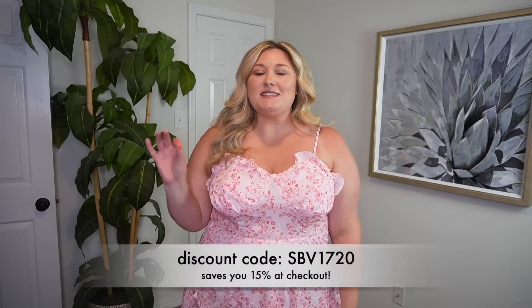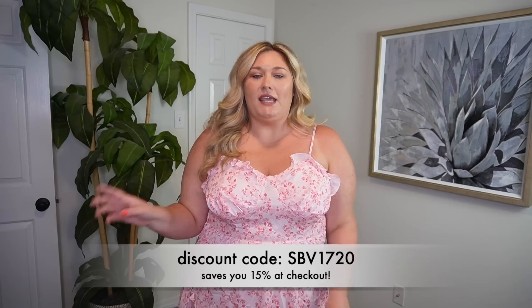Hey y'all, it's Taryn. Welcome back to my channel and welcome to a Shein try-on haul. This video, by the way, is in partnership with Shein, which also means I have a discount code. So SBV1720 — I will put it on the screen and in the description box as well. That will save you an extra 15% off of your purchase.